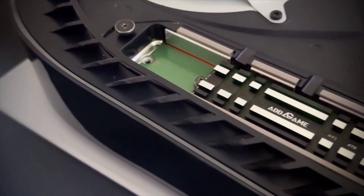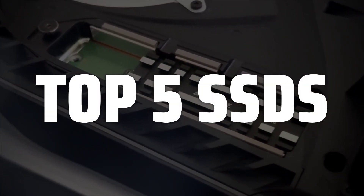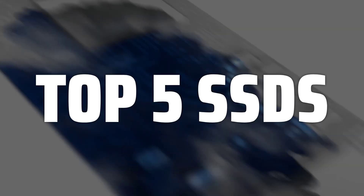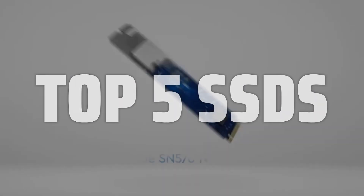To help you find the right model, we've listed the top 5 SSDs and their key features, plus the things you need to consider to help you choose the best one for you. Links to all products mentioned in the video are in the description below.